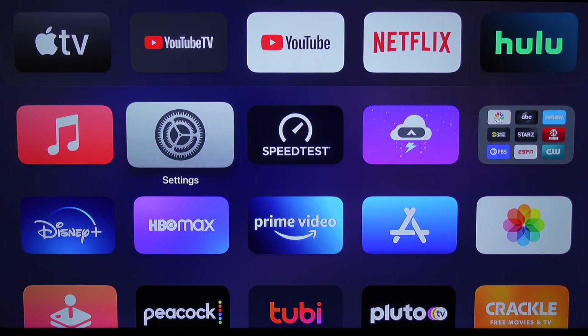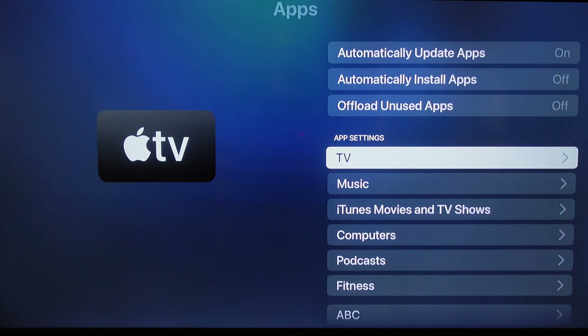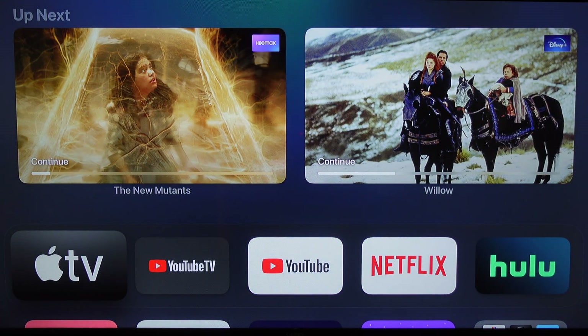So let's go to Settings, then down to Apps, and if you go down to the TV app under App Settings, you'll notice under Home Screen you can change it to Up Next. You only have two choices here — change to Up Next — and then we'll go back to that home screen highlighting the Apple TV app.